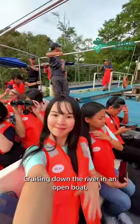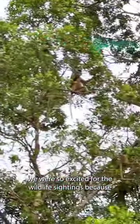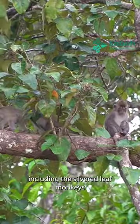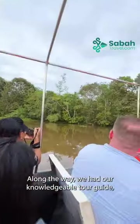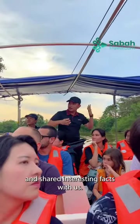Cruising down the river in an open boat, we were so excited for wildlife sightings, because Tia's river is home to some pretty unique animals, including the silvered leaf monkeys and the elusive proboscis monkeys. Along the way, we had our knowledgeable tour guide who pointed out all the exciting creatures and shared interesting facts with us.